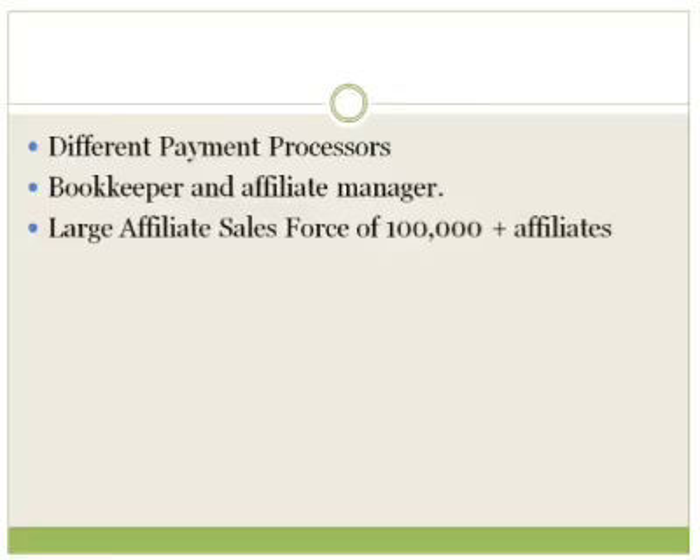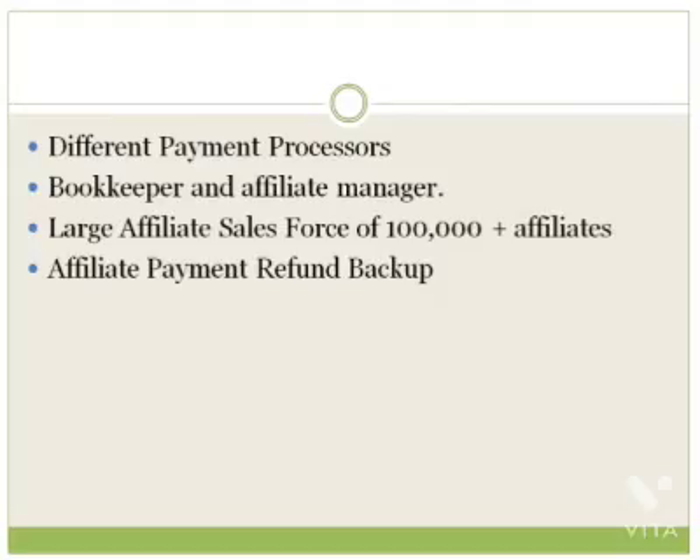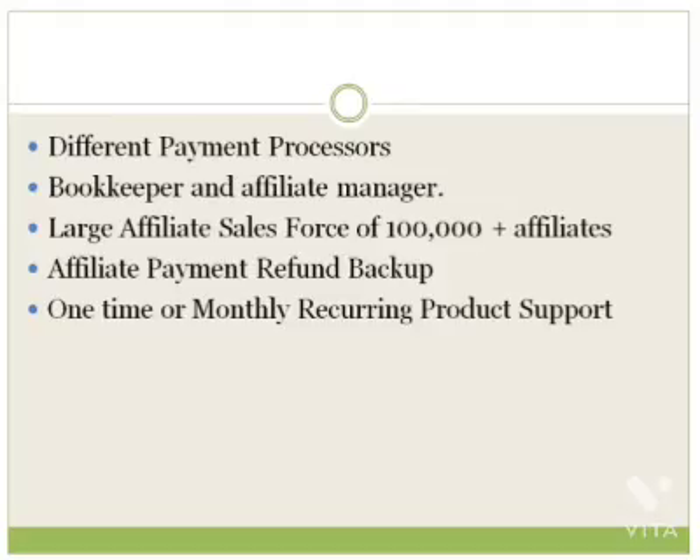Last on this list is the affiliate payment refund backup or safety feature. Whenever somebody asks for a refund, you need to have money set aside. ClickBank will set aside a certain amount of money so if somebody needs a refund, they'll take care of all of that for you. Also, before we move on to the quick overview, ClickBank does allow one-time or monthly recurring product support — meaning if you charge a one-time fee or you have a monthly membership site with a monthly fee, ClickBank supports both of those.